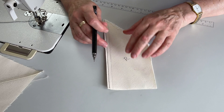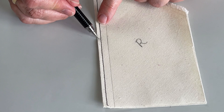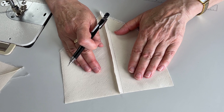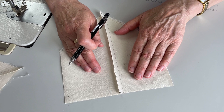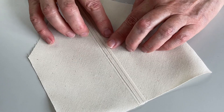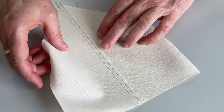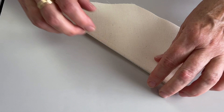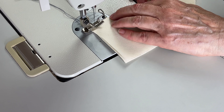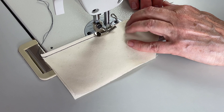In a French seam you start by putting the wrong sides of the fabric together. The basic principle is you sew a small seam — in this case an eighth of an inch — and then you encase this seam into a larger quarter-inch seam. I've sewn the first seam and the next thing I do is open it up and press it. The reason I like to do this is because you can see how clean and beautifully it all lies, and then when you fold over your right sides together, how nicely this all behaves. You can see the seam in there, and now we're going to encase that eighth of an inch into a quarter-inch seam.